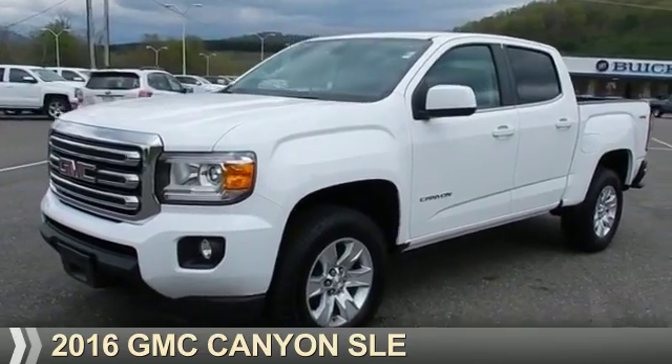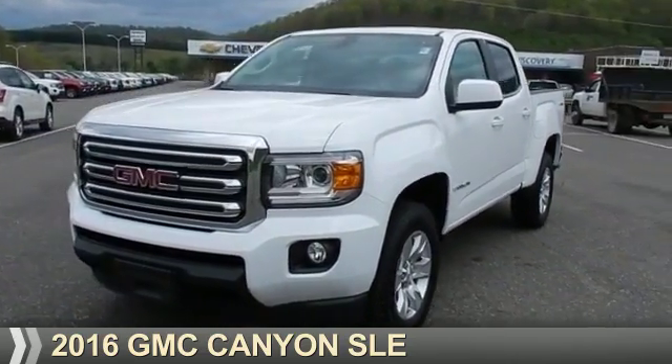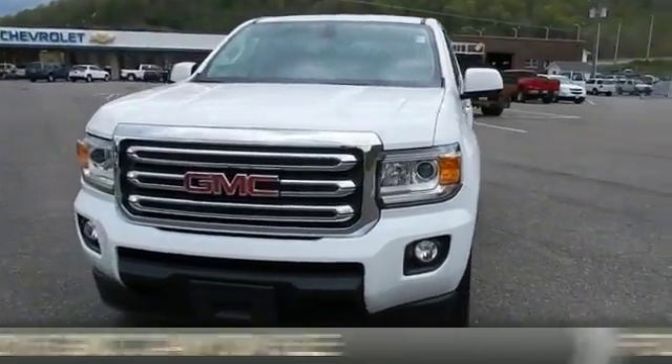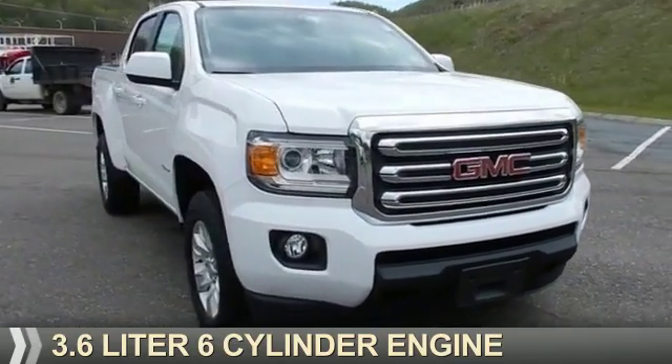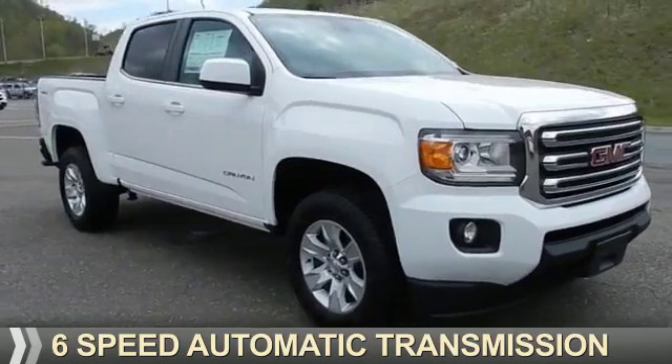Presenting the 2016 GMC Canyon. It's powered by 4-wheel drive, a 3.6-liter, 6-cylinder engine, and a 6-speed automatic transmission.